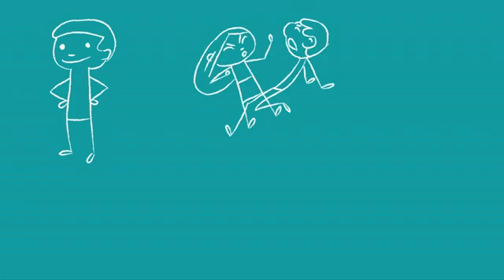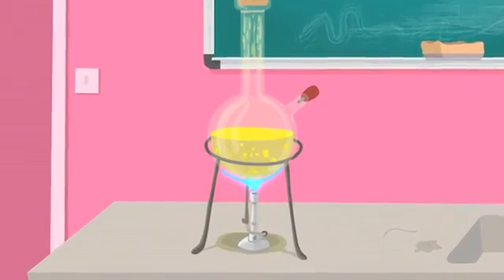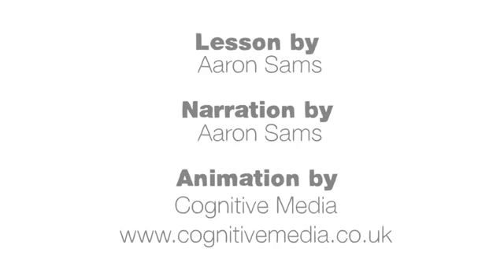So to sum up: if a future chemist wants a date for the dance, he must collide with another person and knock the books out of their hands. And if a chemist wants to make a chemical reaction occur, the particles must collide in the correct orientation with an appropriate amount of energy. Both of these processes can be accelerated using the five methods described.